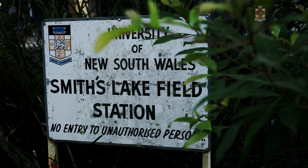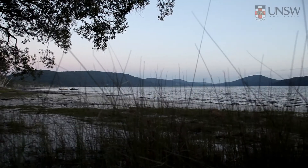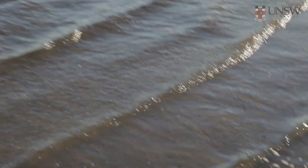I'm at the field station at Smith's Lake. It's part of UNSW's extended area of study. My name is Saul Wadani. I'm studying marine science in the School of Biological Earth and Environmental Sciences at UNSW.